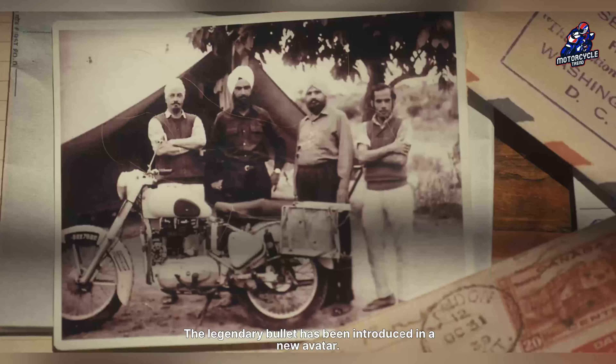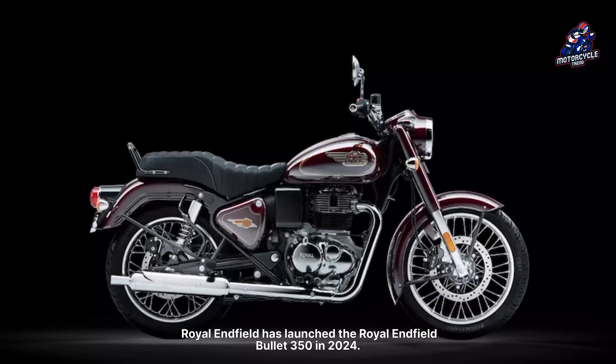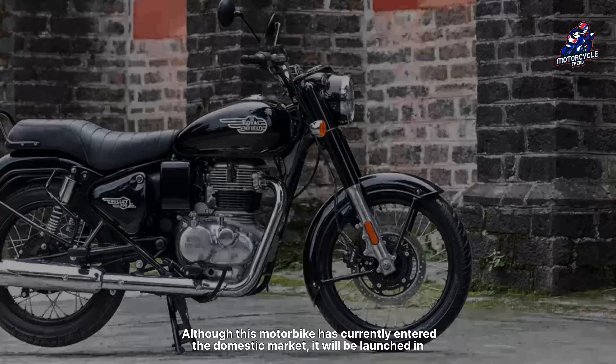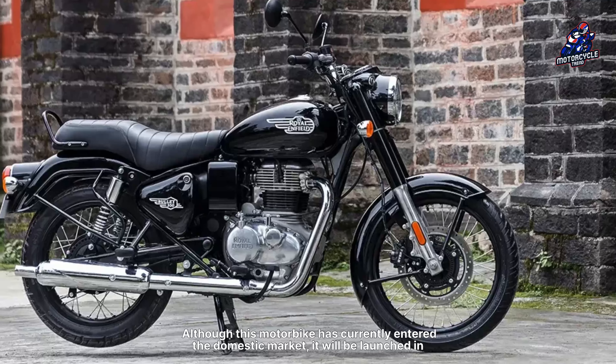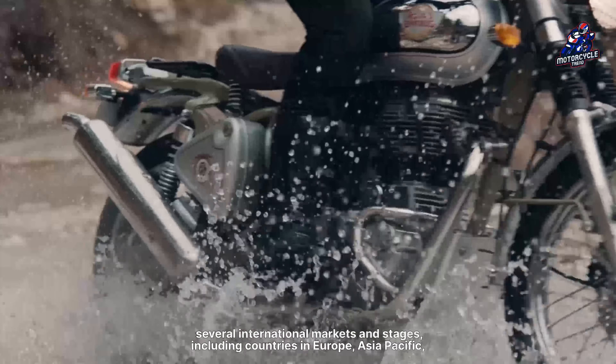The legendary Bullet has been introduced in a new avatar. Royal Enfield has launched the Royal Enfield Bullet 350 in 2024. Although this motorbike has currently entered the domestic market, it will be launched in several international markets and stages, including countries in Europe, Asia-Pacific, and America.